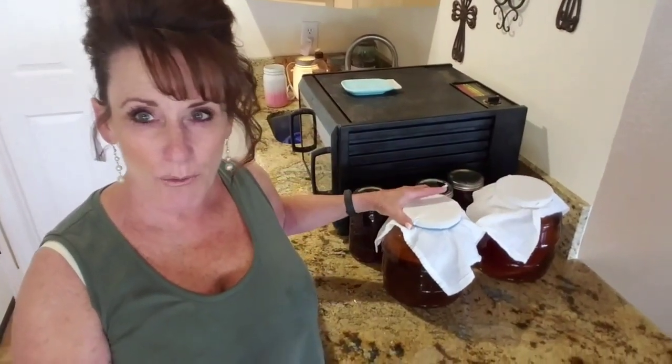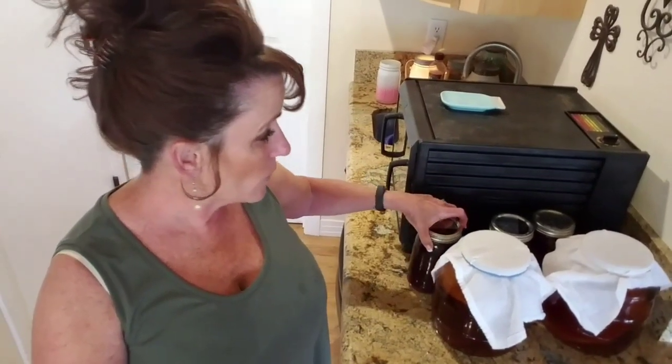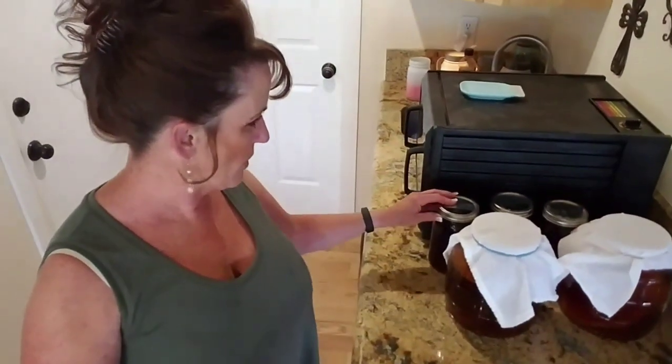I want to tell you about my kombucha — I have two going because I go through it so fast. This is blueberry kombucha again; I love it and Michael likes it too. The lids are popped up — this is day two, so tomorrow they'll be fizzy and I'll put them in the refrigerator to stop the fermentation. I had a pint jar this morning and it was delicious.